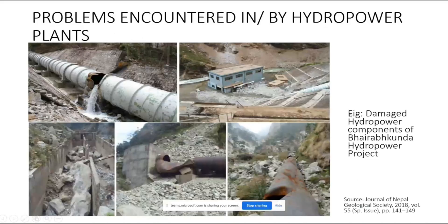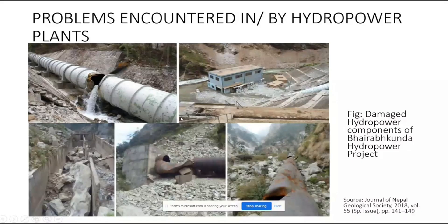These are some of the problems encountered in hydropower projects. This is a damaged penstock pipe — the steel pipe is damaged. When the powerhouse is damaged, it severely affects the hydropower project. This settling basin is also damaged. These are some of the damages that hydropower plants can encounter.